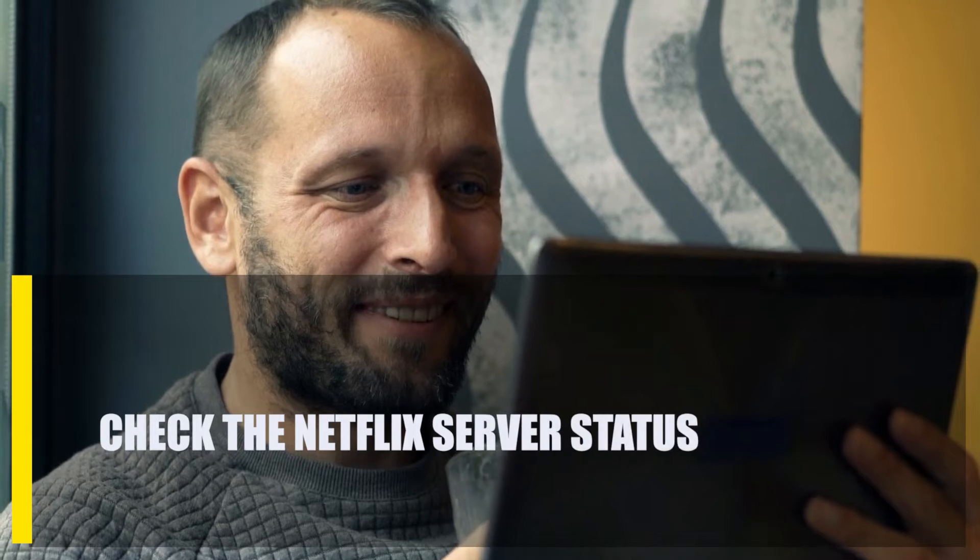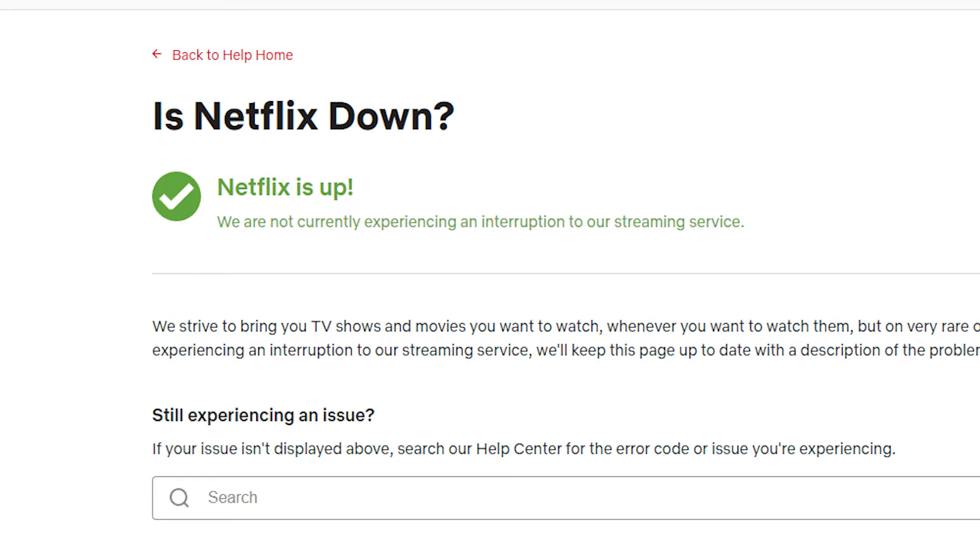First, check the Netflix server status. Before you do anything to fix your device, you should check the status of the Netflix servers. Visit Netflix's official support site to find out from Netflix directly what's going on.